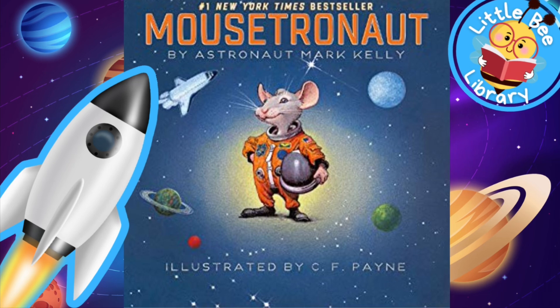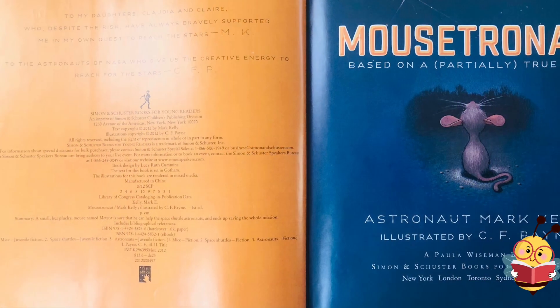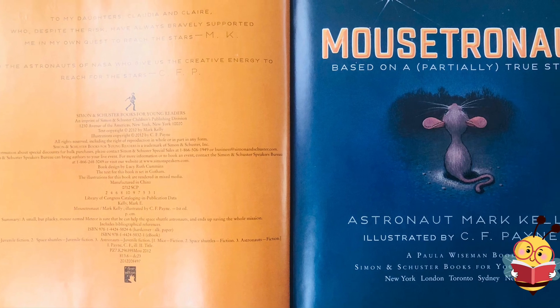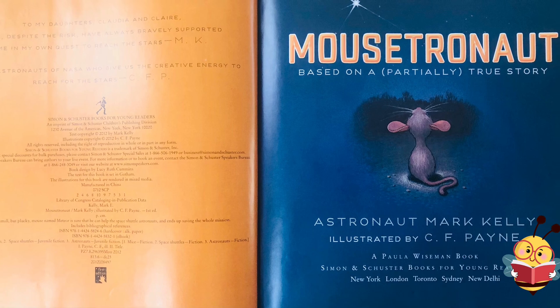Hello, little bees. Today's story is Mousetronaut, written by a real-life astronaut, Mark Kelly, illustrated by C.F. Payne.